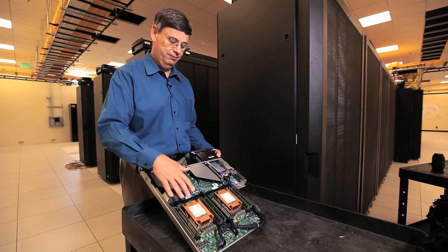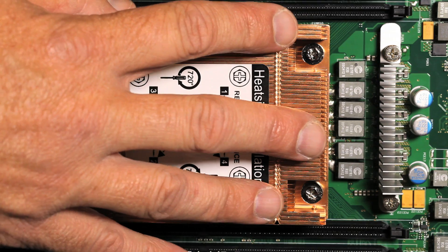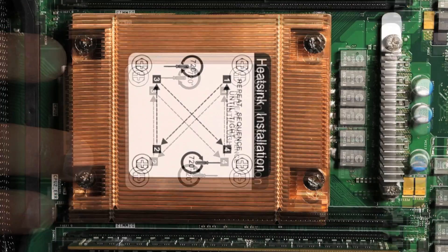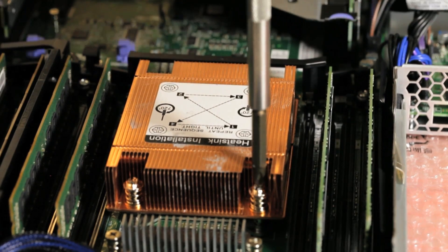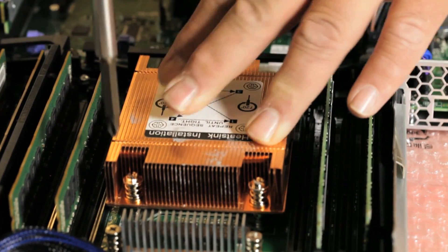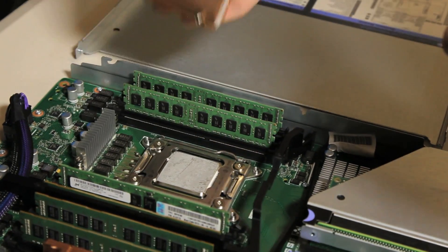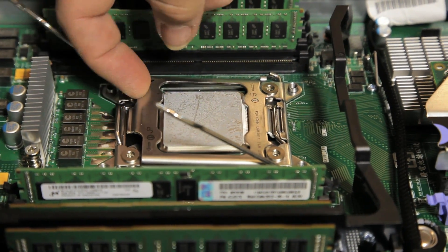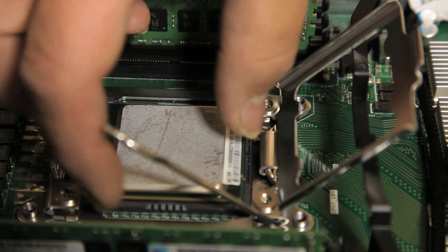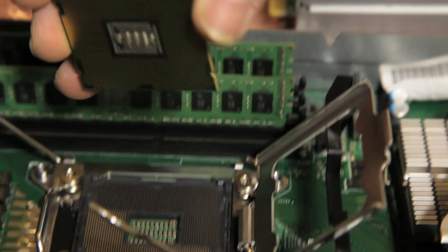You'll notice almost immediately there are these two large copper heat sinks. They're sitting on top of the processors, and their purpose is to draw heat away from the processors while they're doing their calculations and keep them from overheating. There are two Intel chips on this board, and each Intel chip has eight processors, so this compute node has 16 processors on it.